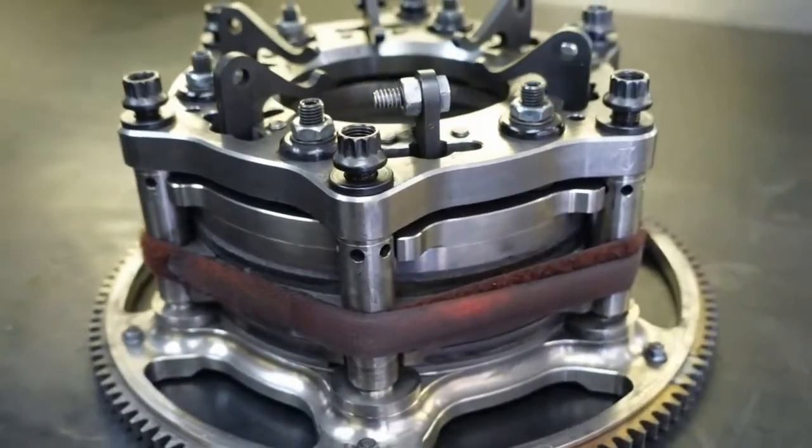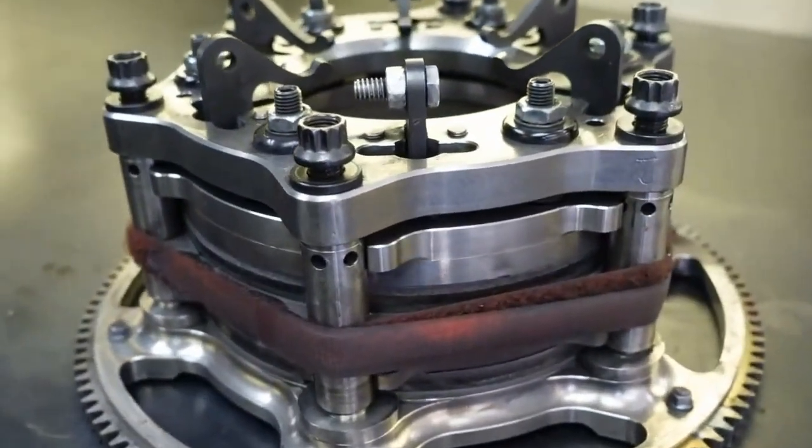This is our clutch, and every pro stock car has one. Everybody runs maybe a different configuration, different brand, but the net-net of what we're getting at here is that over the years — I'm a carburetor guy, carburetors are the most intelligent things going — this laptop that Matt usually puts the screws to me with when something doesn't go right, has a big effect on how the car reacts and how the clutch reacts through the run.